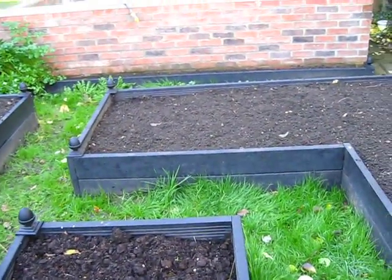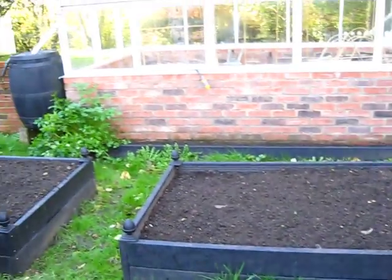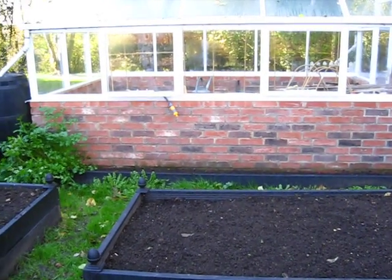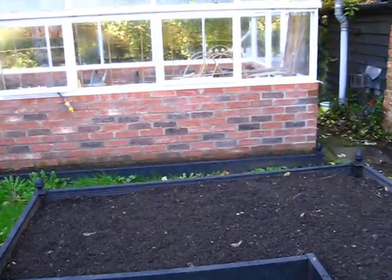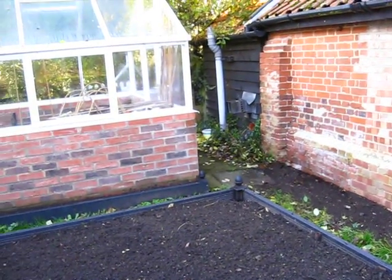The beans were in here, so I've just left the roots in while I've cleared it. There were herbs up against the wall, but they didn't do too well this year, so we're going to try something new — maybe different varieties next year. They possibly got a bit hot. Although it's quite sheltered in here, it's not too bad.